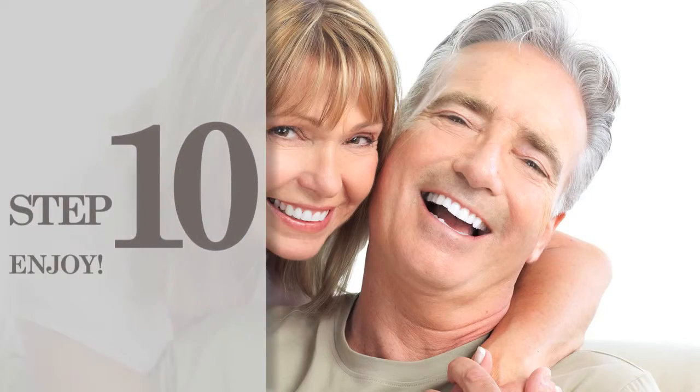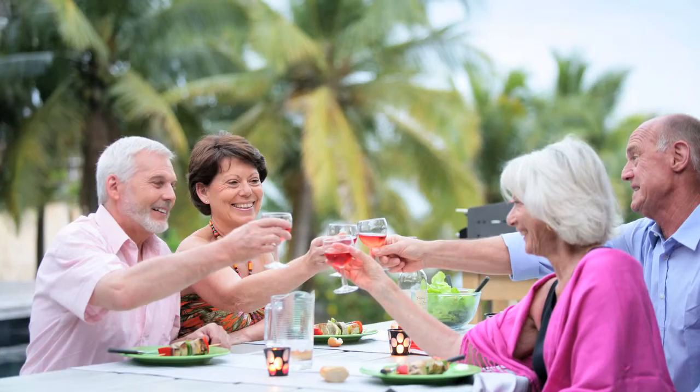Step number ten is the best step of all: enjoy. Leibart can help you plan for this step, but most customers can handle this all on their own.